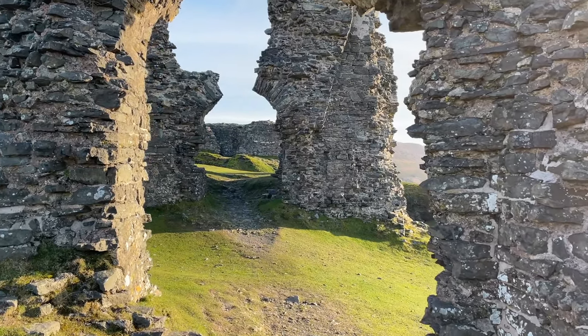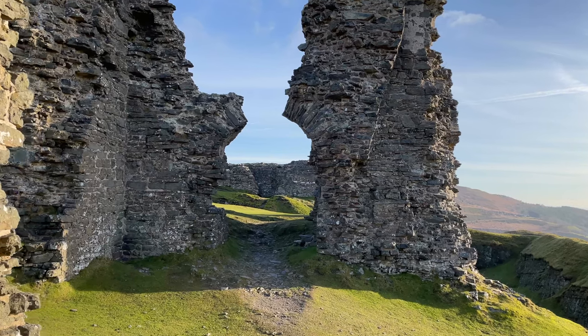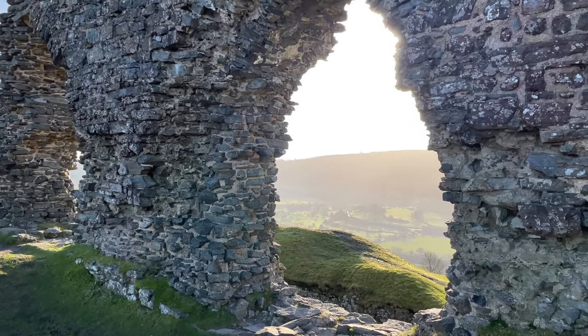I want to just show you very briefly a few clips of it in the daylight so you can see just how magical this location is — a hilltop castle surrounded by hills as far as the eye can see.